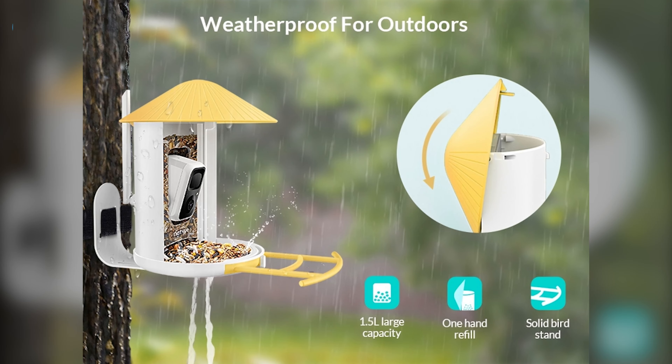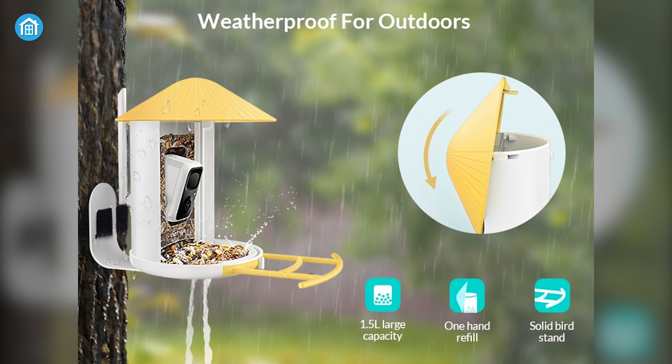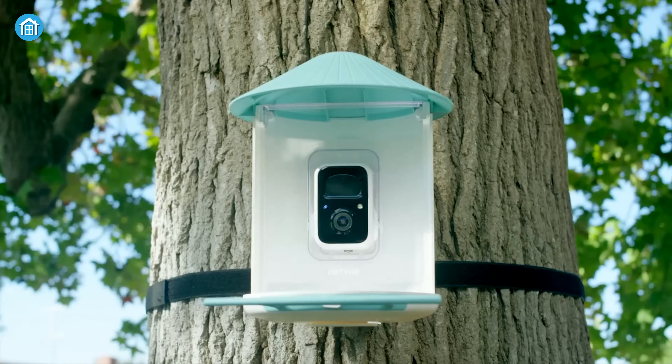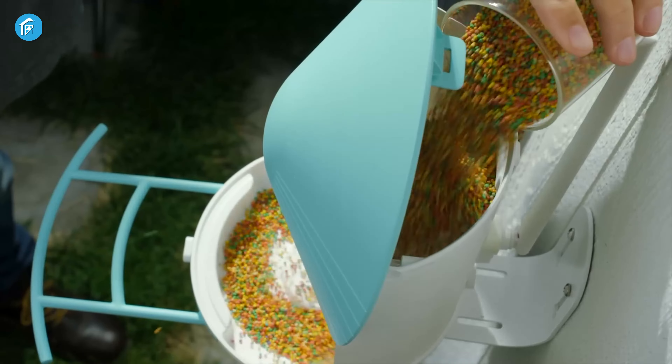With its patented bird-friendly design, IP65 weatherproof construction, and large 1.5-liter capacity container, the BirdFi provides a welcoming home for your backyard birds, making it a perfect gift for any bird lover.